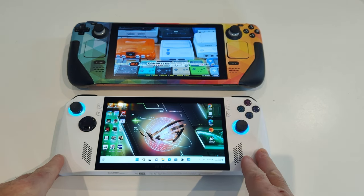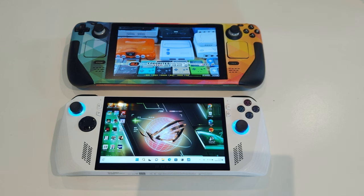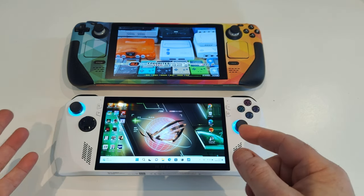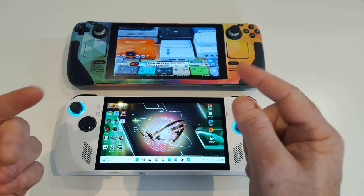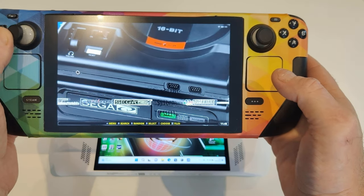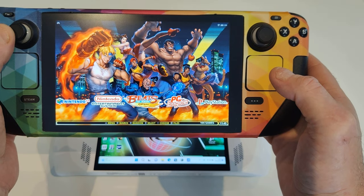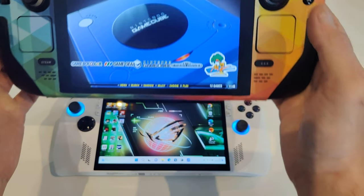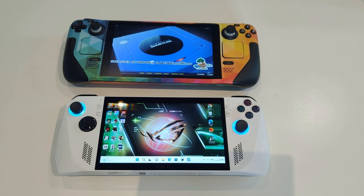The Steam Deck is obviously cheaper — this is £699 whereas the Steam Deck is around £540 something. There is a difference in price. The Steam Deck does what I want it to do, and I use it more now for Batocera — I play Batocera on here with all the different console emulators, and it works absolutely flawlessly. I also use the Steam Deck as a PS5 streaming device and an Xbox streaming device — that's what I tend to use it mainly for.